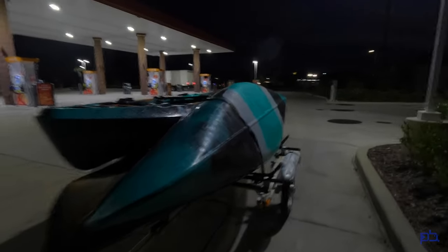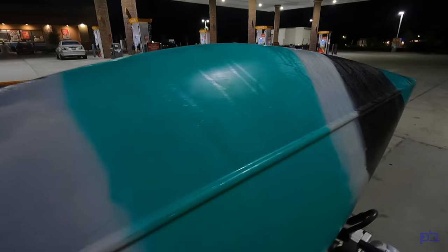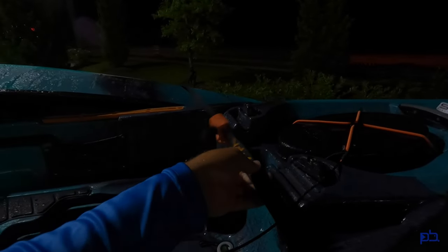I always check these straps again once I leave the house. That one's a little loose because these kayaks will kind of shift. Once you get going, they'll settle however they're going to ride. So I always come to the gas station here, get ice, another coffee.